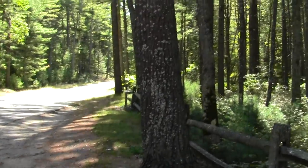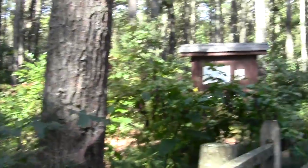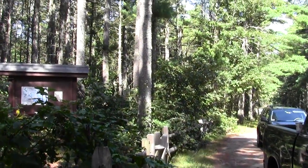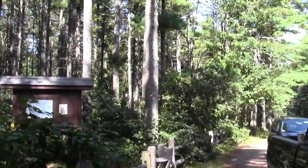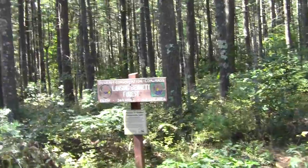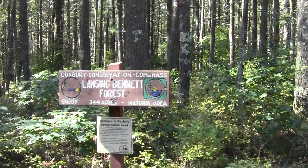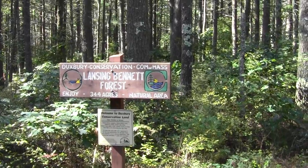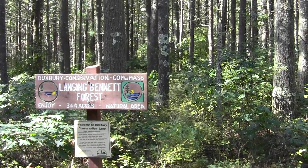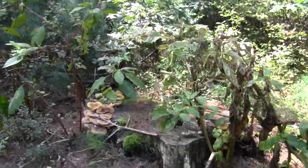Here we are at the small but nonetheless useful parking lot pull-off for the Lansing Bennett Forest in Duxbury. Here's the initial entry trail, which takes you to a junction with the Bay Circuit before long. The whole thing is 344 acres — how about that?